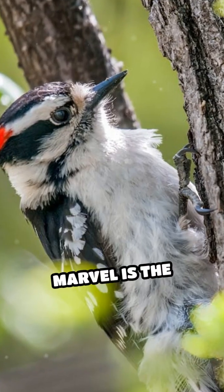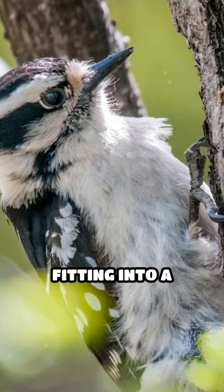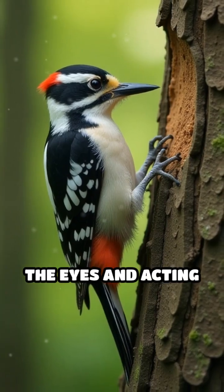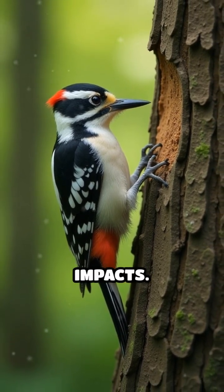But the real marvel is the downy woodpecker's tongue. It wraps all the way around the skull, fitting into a groove between the eyes and acting as an extra shock absorber, further protecting the brain from repeated impacts.